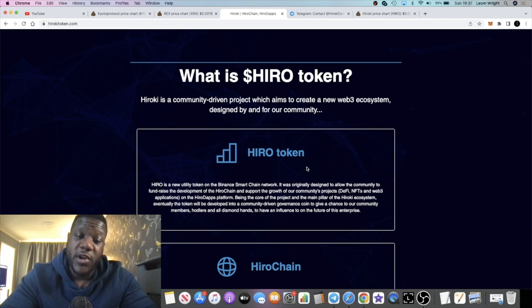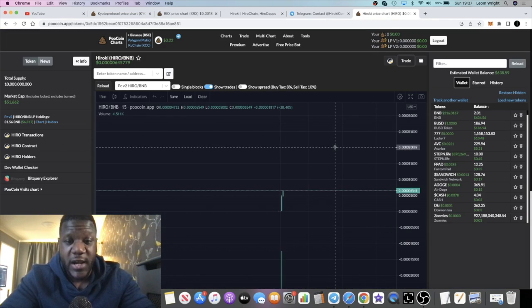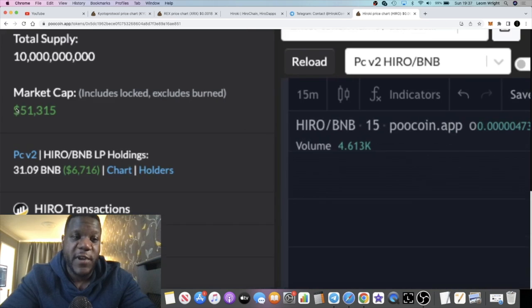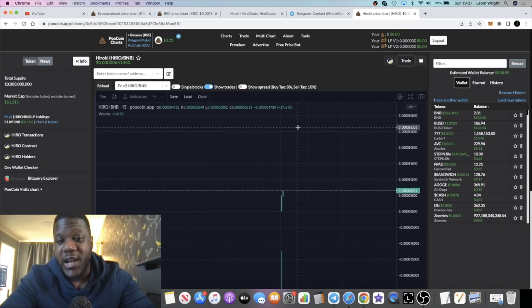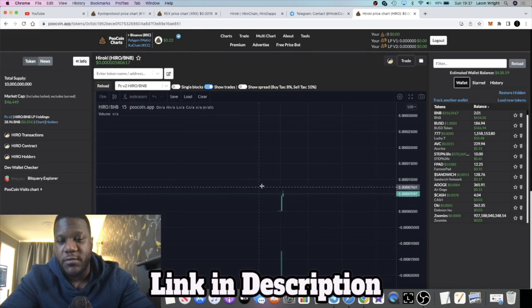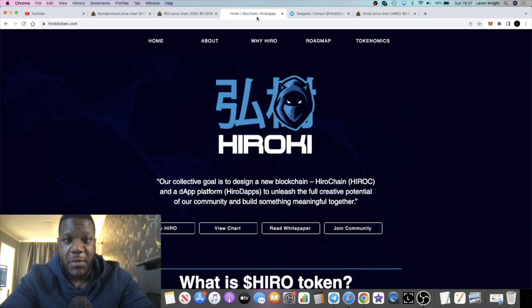A strategy for something this early is to get in and take out your initial investment as soon as possible. Something at a 51k market cap is super low-cap and high risk, but high risk means high reward. If this gets to 100k, you've already doubled your money, and then you can take out what you put in and leave the rest for a potential pump.